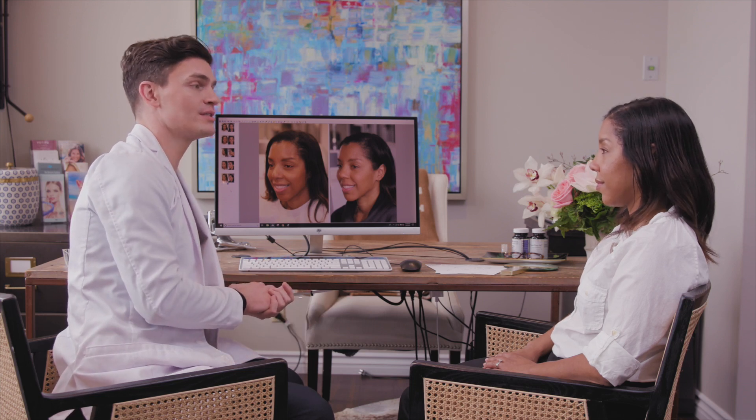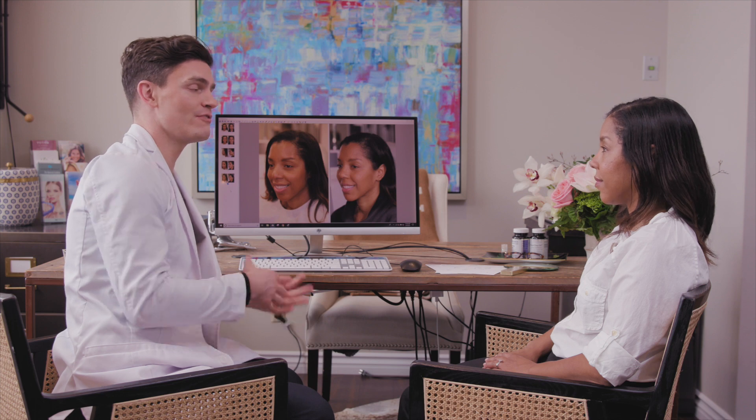All right, Jennifer, so during your initial assessment, we talked about your five parts of aging: skin, muscle, bone, fat, and fascia. So these are your before and afters. What do you think?